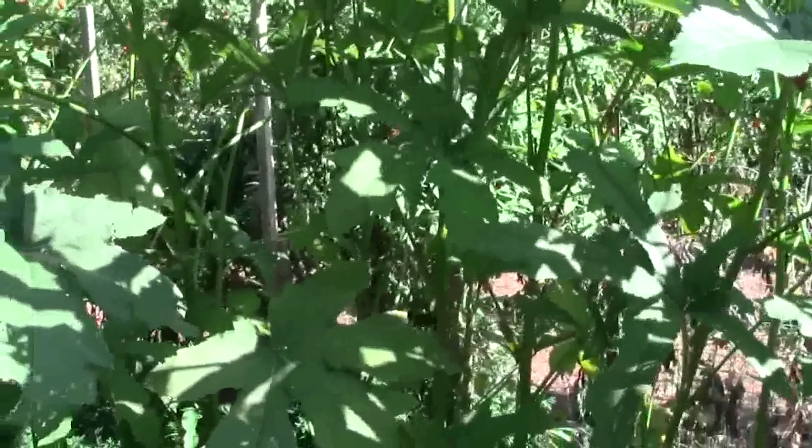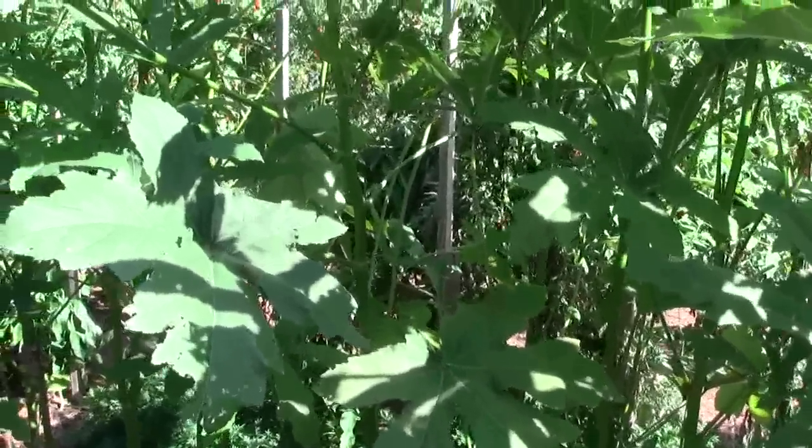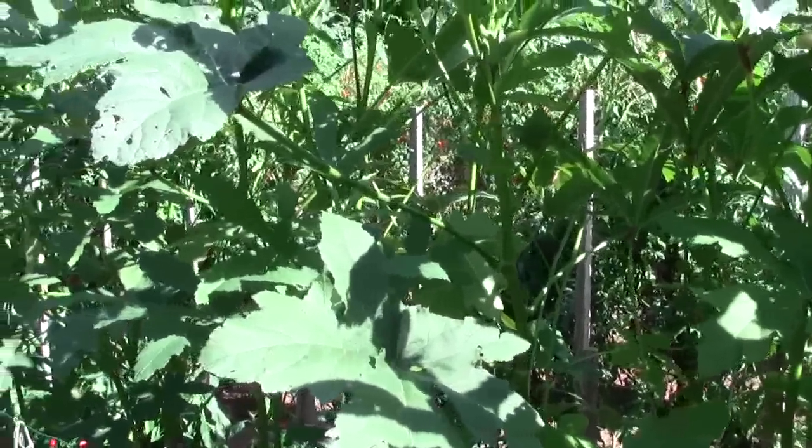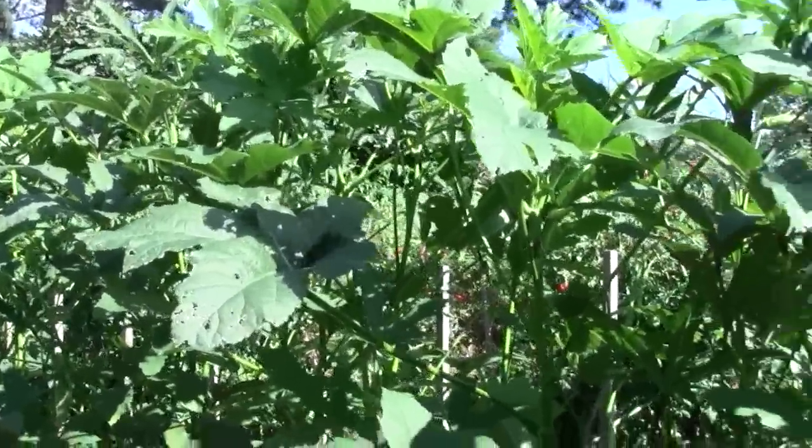And the okra — I'm five foot eleven, and the camera's probably four or five inches down from the top of my head, so it's all getting up there pretty good.